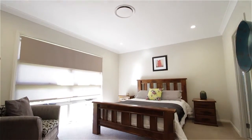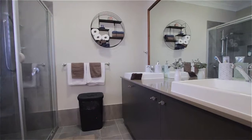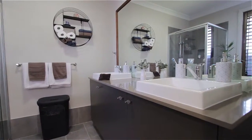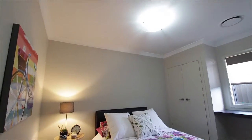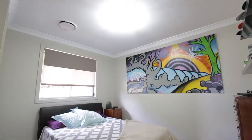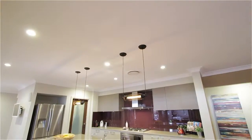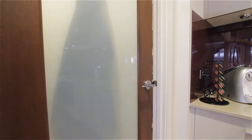Boasting a master bedroom with walk-in robe and ensuite, three more generous bedrooms each with built-in robes and desks, ducted air conditioning, and a stunning galley kitchen with walk-in pantry, which looks out over the open-plan family and dining areas.